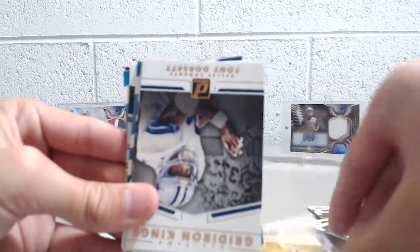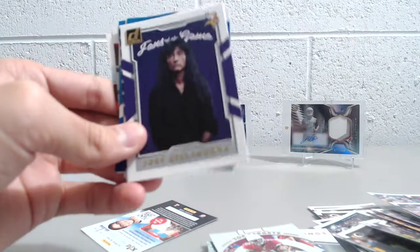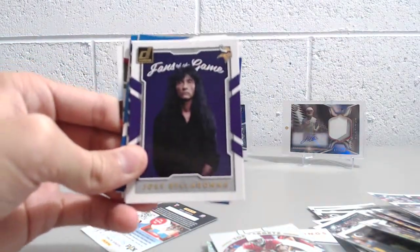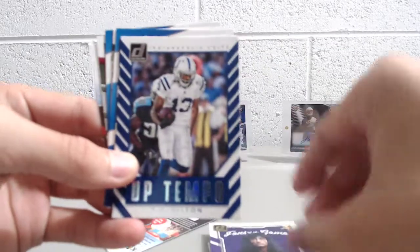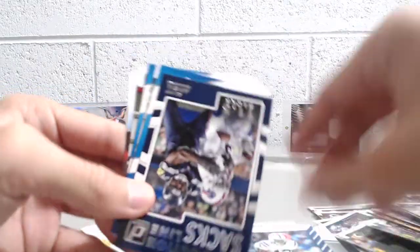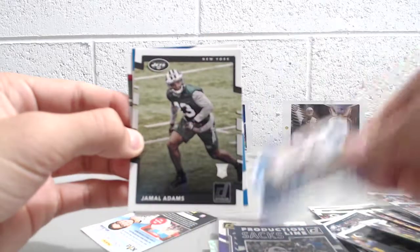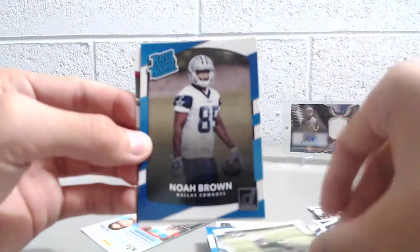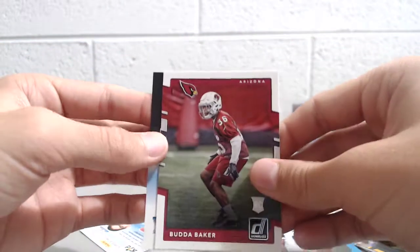Gridiron Kings: Aaron Rodgers. Another Cowboy — Tony Dorsett, Gridiron Kings. A David Johnson, Top Targets. Fans of the Game: Joey Bosa — that's an interesting looking dude there. Uptempo: T.Y. Hilton. Cliff Avril, Production Line — Sacks. Malachi Dupre, rated rookie. Jamal Adams, rookie. Noah Brown, rated rookie. And a Budda Baker, rookie.